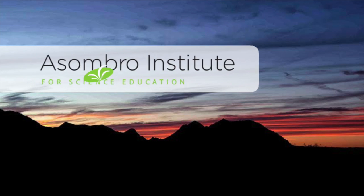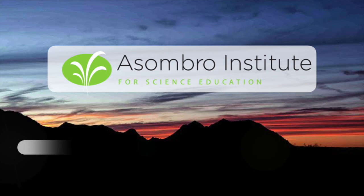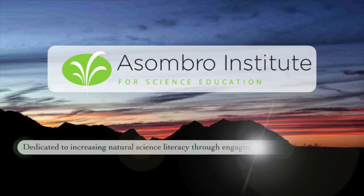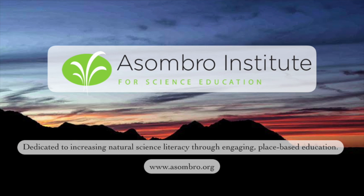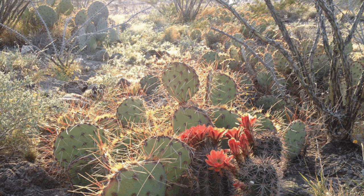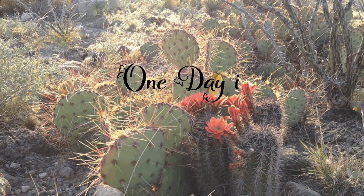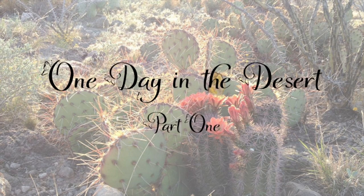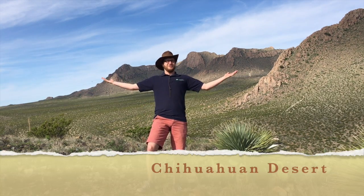Brought to you by Asombro Institute for Science Education, dedicated to increasing natural science literacy through engaging place-based education. Hello everybody, it's Mr. Ryan from the Asombro Institute for Science Education, and I'd like to introduce you to the Chihuahuan Desert.